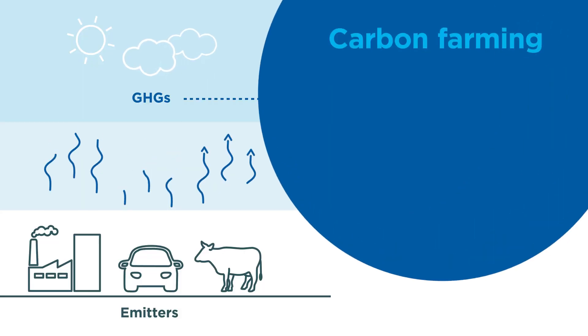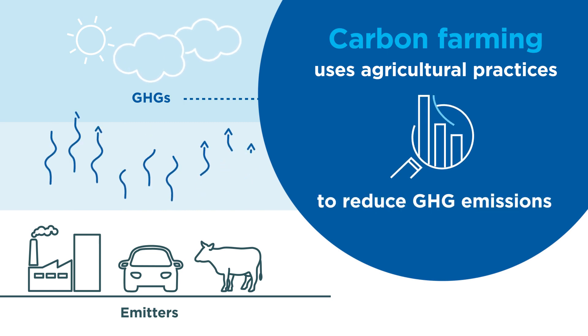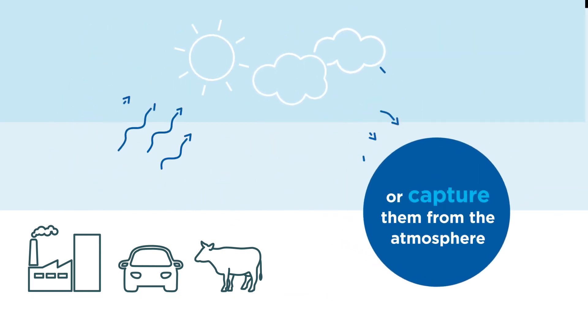Carbon farming. So, how does it work? Well, carbon farming uses agricultural practices to reduce greenhouse gas emissions or capture them from the atmosphere.